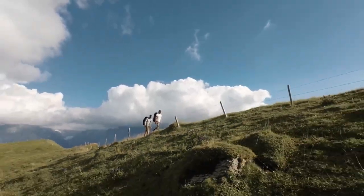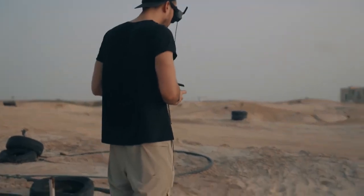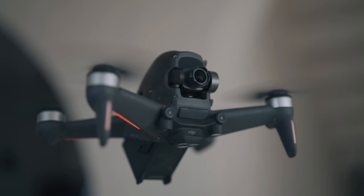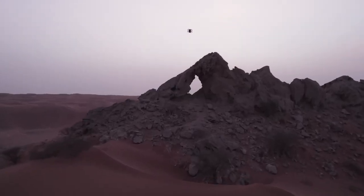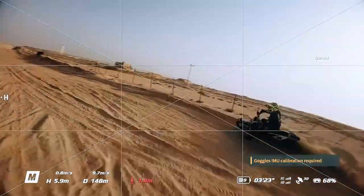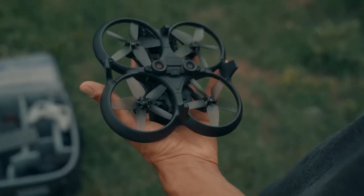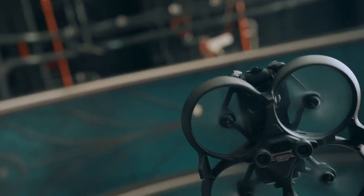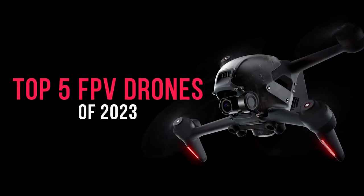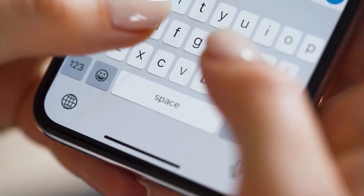If you're interested in getting into FPV drones, there are a few things you should know. First and foremost, FPV drones require a higher level of skill and attention than traditional drones. Pilots must be able to react quickly and accurately to changes in the environment, as well as maintain control of the drone at all times. Additionally, FPV drones can be expensive, with some models costing several thousand dollars. However, there are also many affordable options available. Now let's dive into the top 5 FPV drones on the market in 2023 — and if you think we missed any, feel free to add it in the comments.